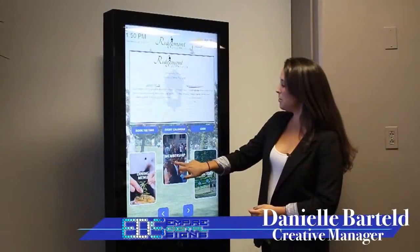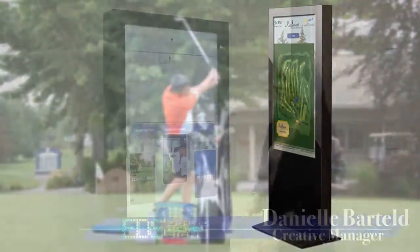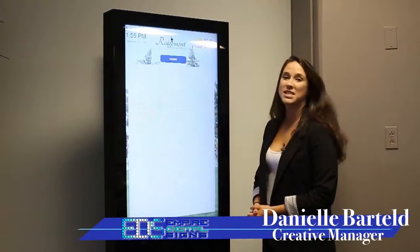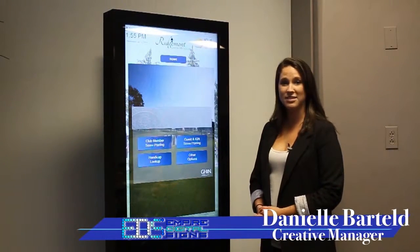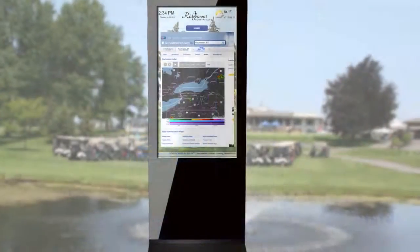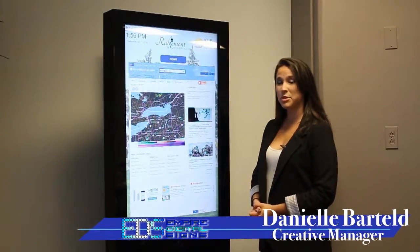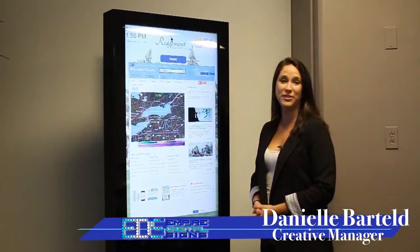The kiosk also provides membership information for private clubs. For the golfer, EDS has successfully implemented the GHIN system into the Ridgemont kiosk. That means golfers can post their scores and handicaps right at the kiosk. They can also book tee times or check the live Doppler radar to ensure that conditions are perfect for playing that day.